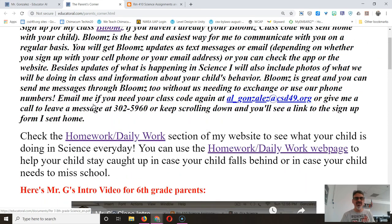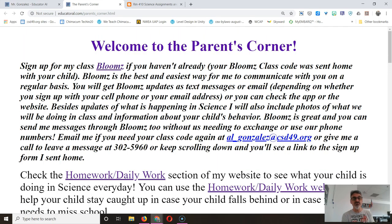Other than that, if you sign up for Blooms, you can always message me with any questions you have, anything you want to know, and I'll be here. I've also got my email and class phone number on there for whatever you need. Thank you.